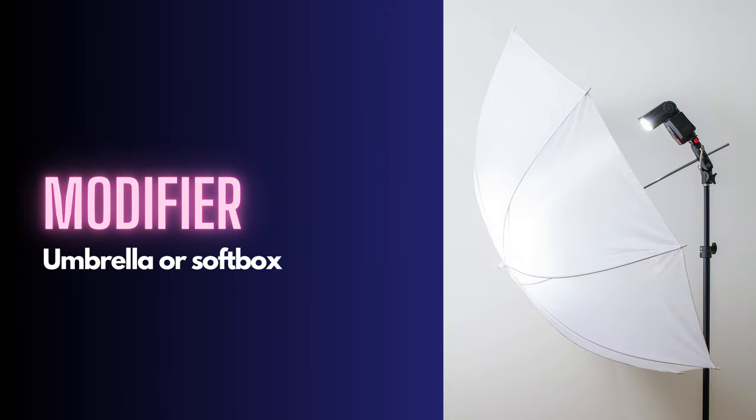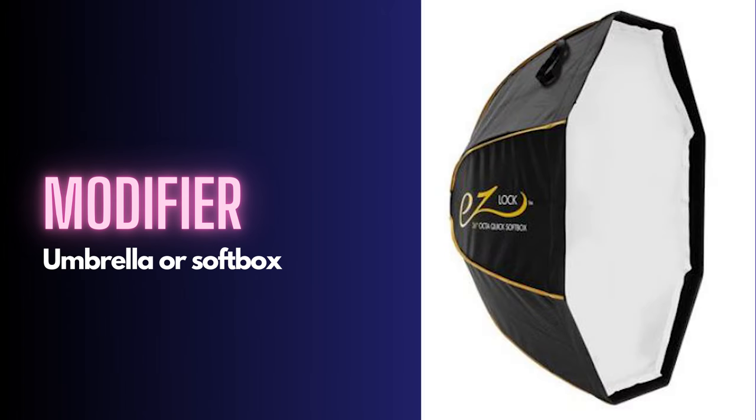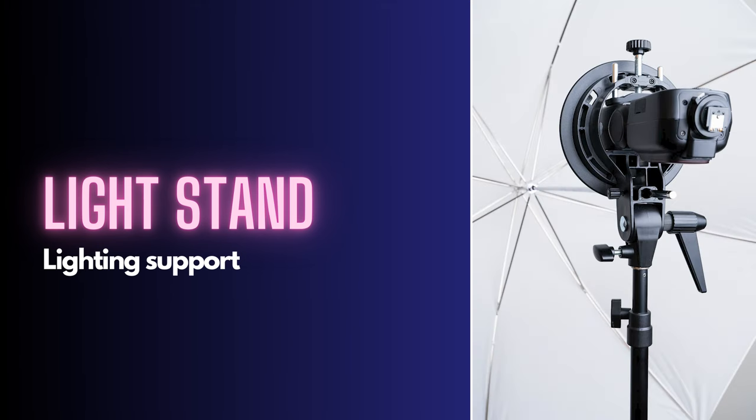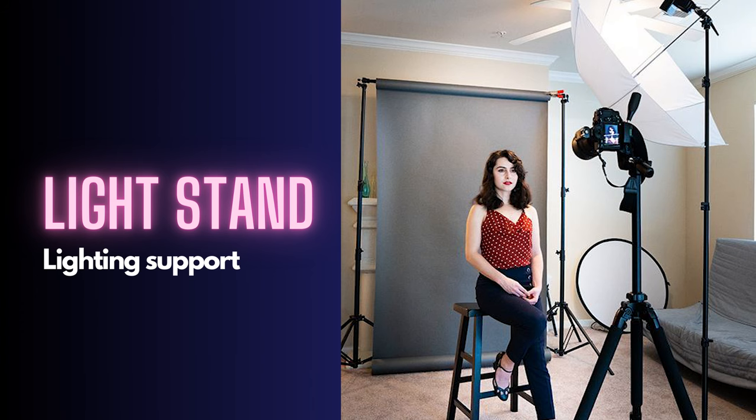Modifiers: get a white translucent umbrella. You'll place it so that the flash shoots through it toward the subject - that's why we call it a shoot-through umbrella. Get one for each flash, and maybe get a collapsible softbox if you want a little more control over the light. You're also going to need a light stand for each light to place your flash and modifier. The light stand holds all the gear up and you can place the light anywhere you need it, adjusting the height, with the flash bracket allowing you to adjust the angle of the light.